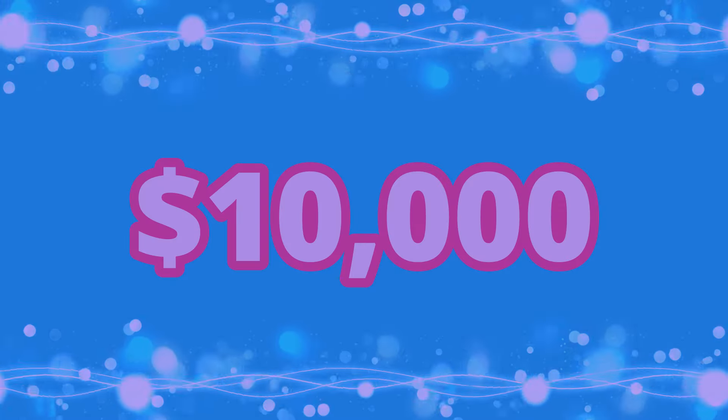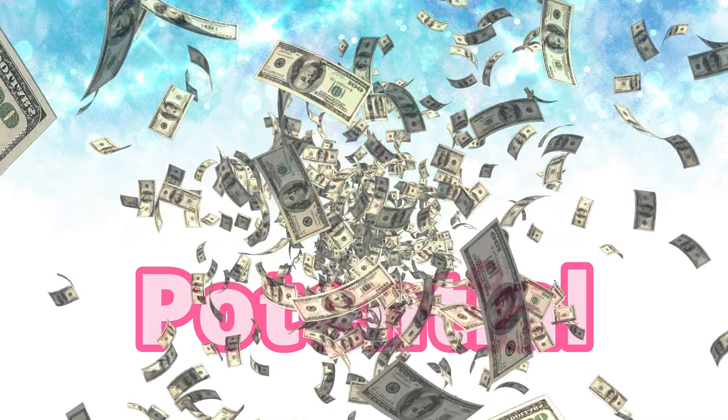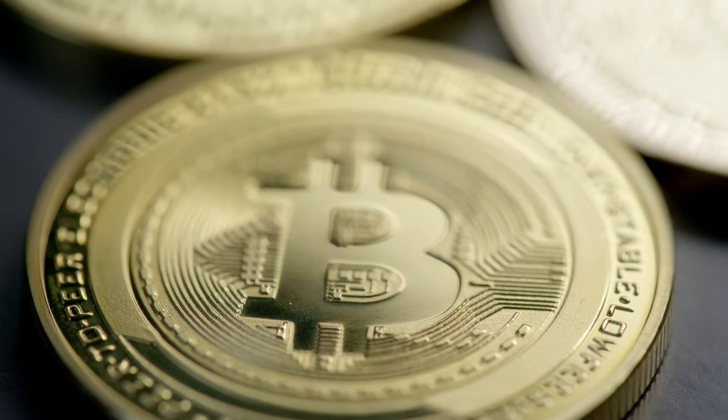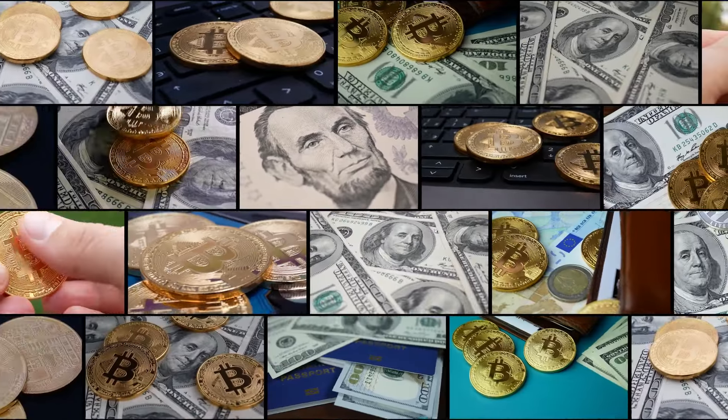Transform $100 into $10,000 and unlock new earning potential every 30 seconds. With BitJetWallet, cryptocurrencies have taken the world by storm and have become a legitimate way to earn passive income.